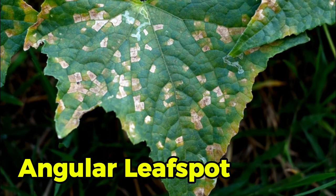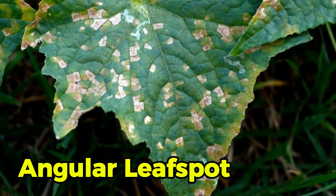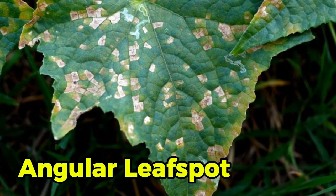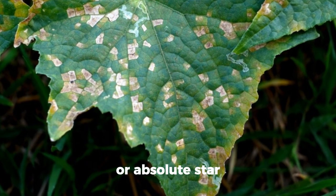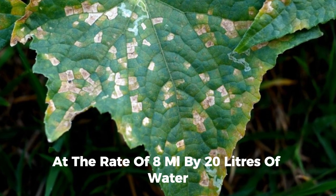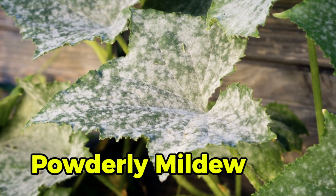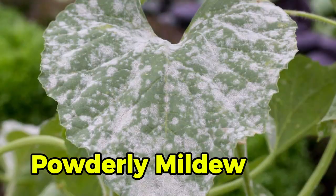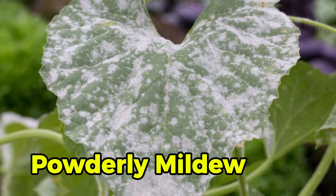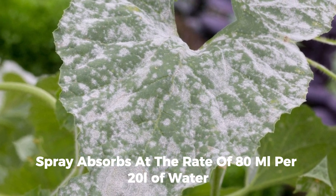Angular leaf spot causes the development of angular spots on leaves that vary in size depending on the leaf. Initially these spots appear water-soaked, and severe infection can result in leaf defoliation. To control, spray Kocide at the rate of 70 grams per 20 liters of water, or Absolute Star at 8 ml per 20 liters of water. Powdery mildew begins with a whitish, talcum-like powdery growth on the upper leaf surface. As the infection progresses it affects the stem, and severely infected parts turn yellow. Control by spraying Absolute at 8 ml per 20 liters of water.